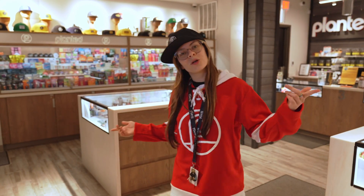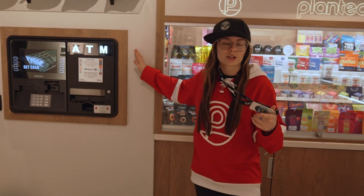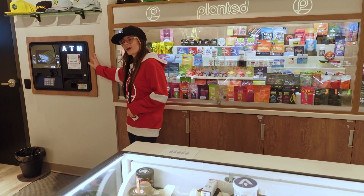This is the bud room where all the magic happens. Follow me over here — you're gonna find our ATM, because after all the things we're gonna show you, you might have thought you brought enough cash, but we know you didn't.